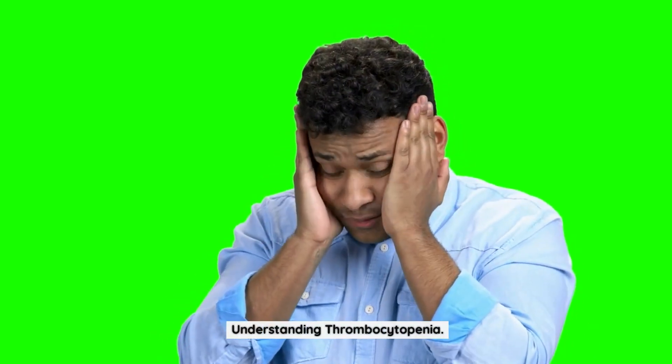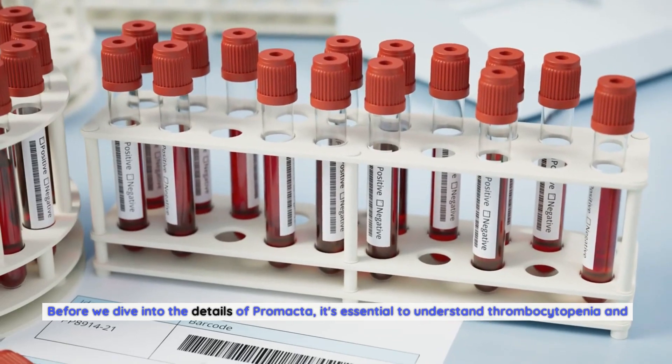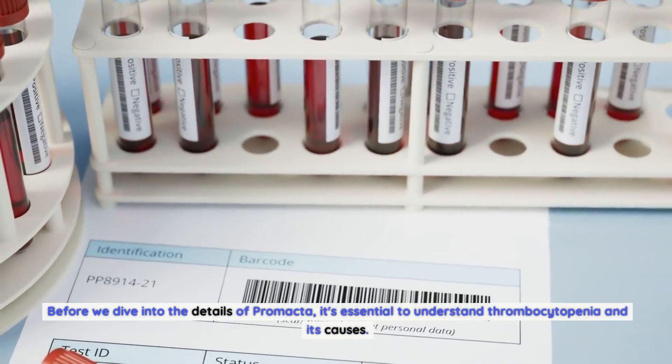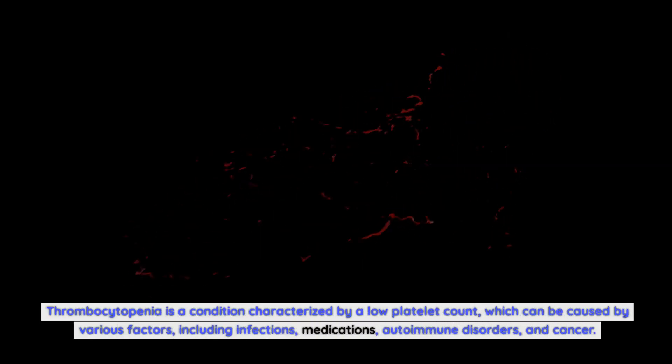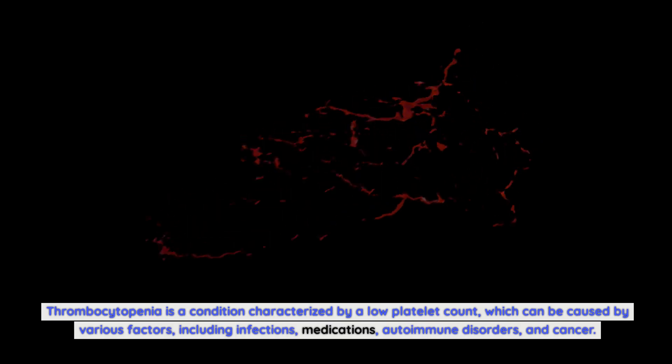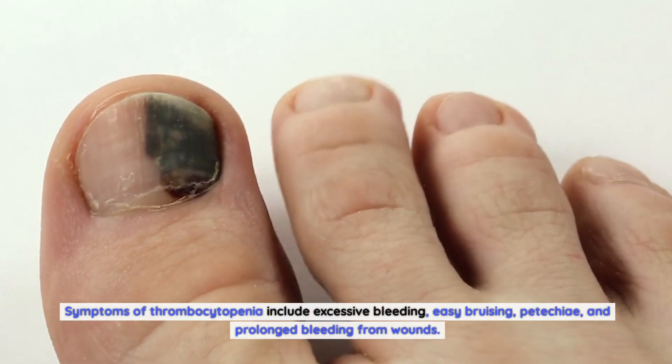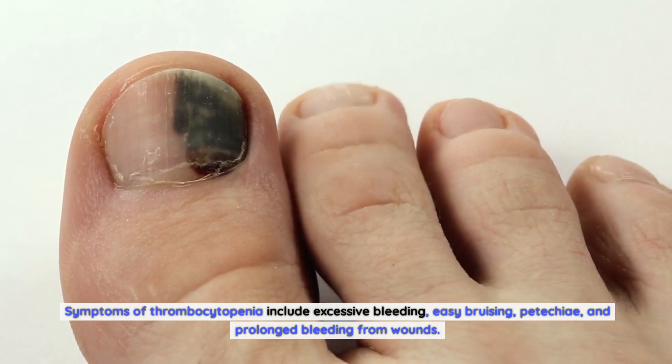Before we dive into the details of Promacta, it's essential to understand thrombocytopenia and its causes. Thrombocytopenia is characterized by a low platelet count, which can be caused by various factors including infections, medications, autoimmune disorders, and cancer. Symptoms include excessive bleeding, easy bruising, petechia, and prolonged bleeding from wounds.